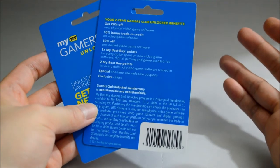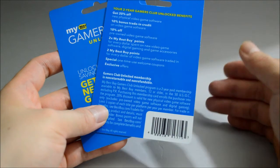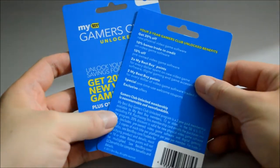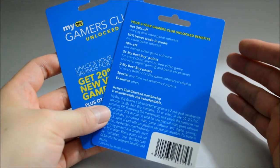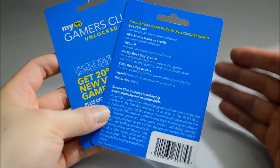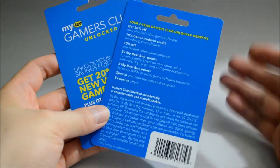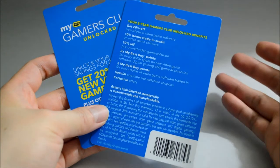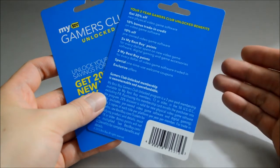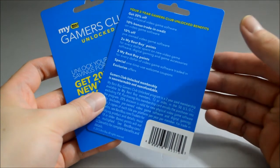So now let's get back to the main topic — is it really worth it to get Gamers Club Unlocked? Let's look at it this way: the membership is two years for $30. In order to get your money back, you need to spend $150 in new games during those two years. If you actually spend more than that in two years, I don't see any reason why you should not get it — you definitely get your money back and you also get the additional benefits. If you mainly buy pre-owned games, then GameStop's Power Up Reward Pro is actually better for you since they have a way better pre-owned games selection.